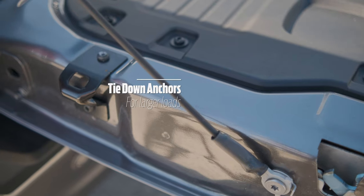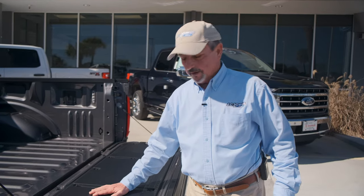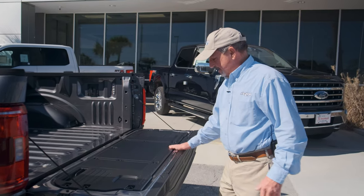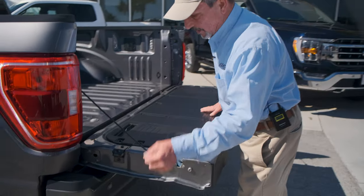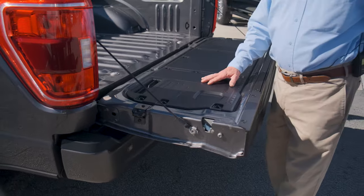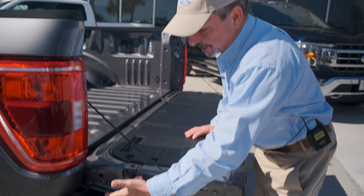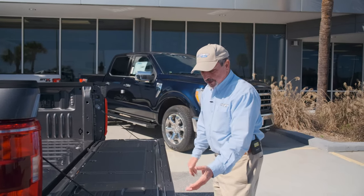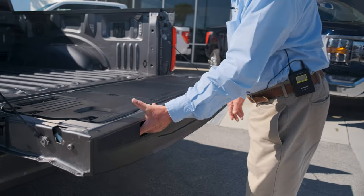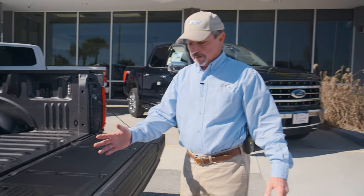Nice little features here — you've got extra hooks where you can attach ratchet straps to hold gear or lumber down. On the back with this work surface, you've actually got built-in measures to measure your product. And if you've got a cold beverage and need to pop a bottle cap, you can actually use this surface to remove the bottle cap. It also has hooks where you can put clamps to hold your product down while sawing it or whatever.